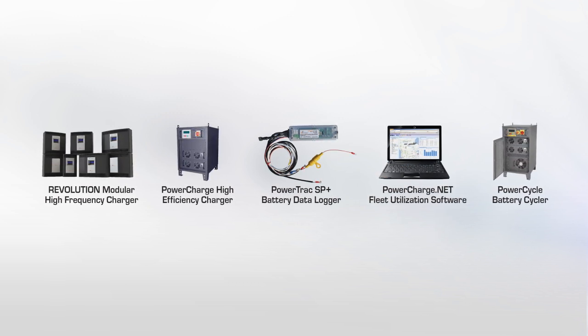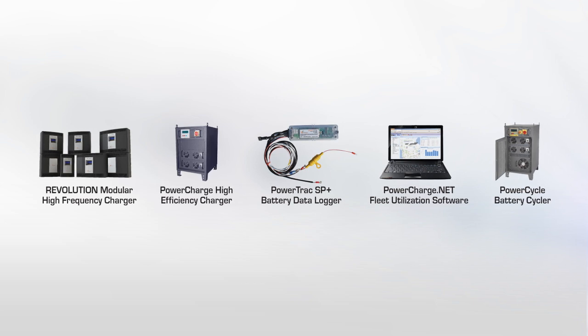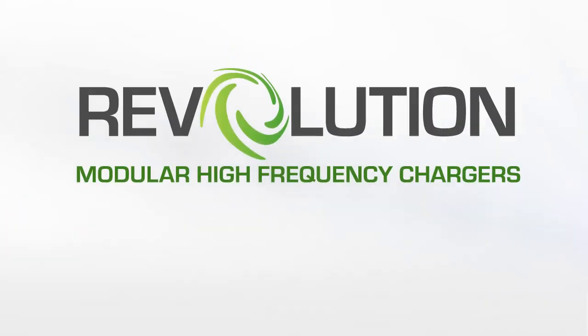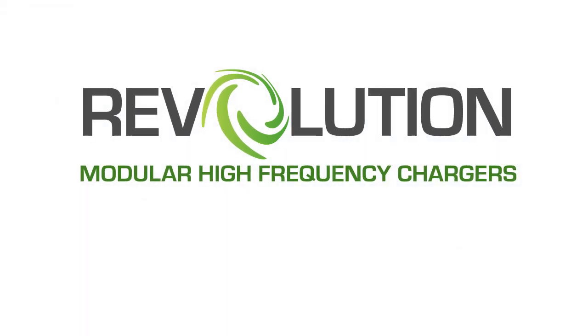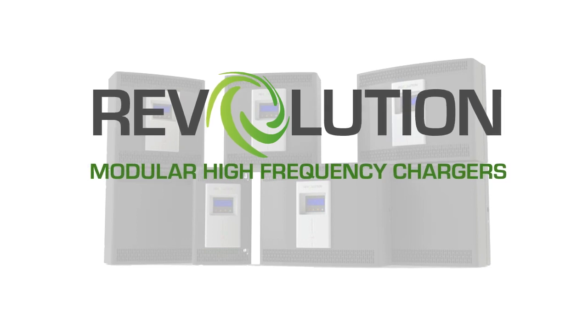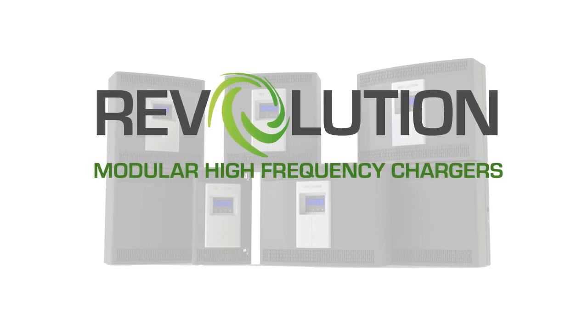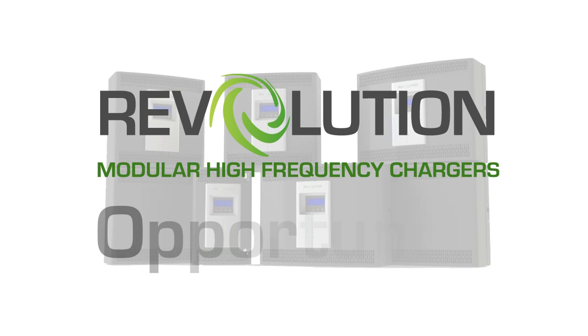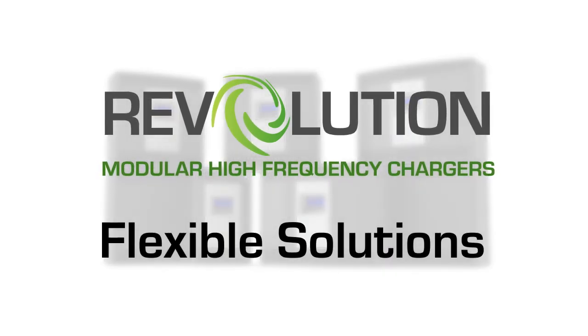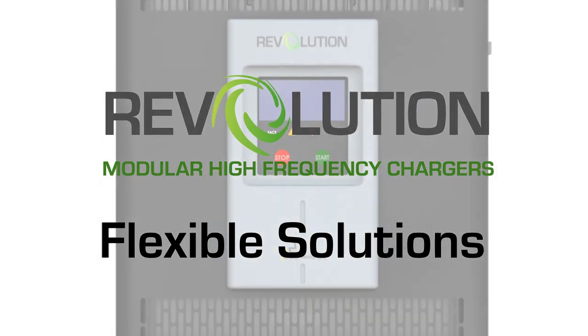Power Designers is continuing its legacy of innovative technology with the Revolution Series Chargers. The Revolution Series is an innovative line of high-frequency battery chargers that incorporates cutting-edge modular power design that can be conventional, opportunity, or fast charging, providing flexible solutions to suit almost any battery charging requirement.